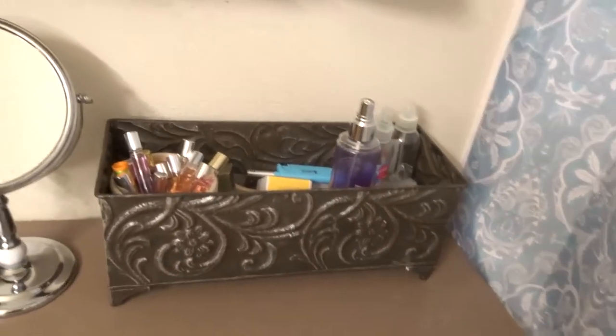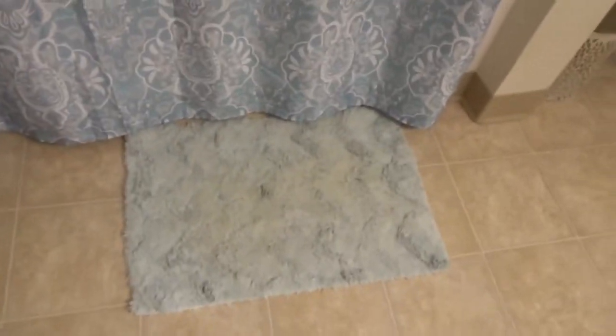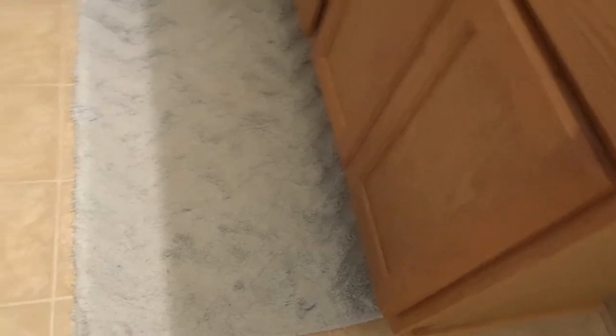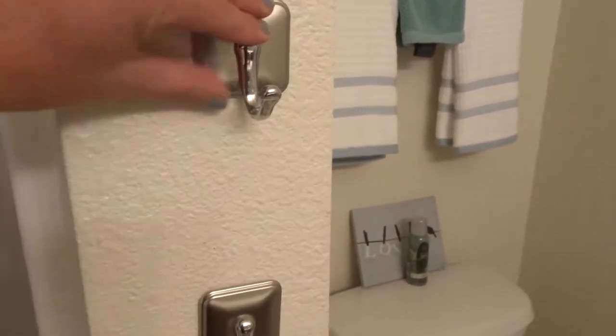It gives a cute little spa-like feel. Moving on to these rugs — I got these at HomeGoods and they really match the shower curtain quite nicely, continuing the blue and brown theme I'm going for. Next I found these hooks at Target — I usually have white towels hanging but they're in the wash right now.